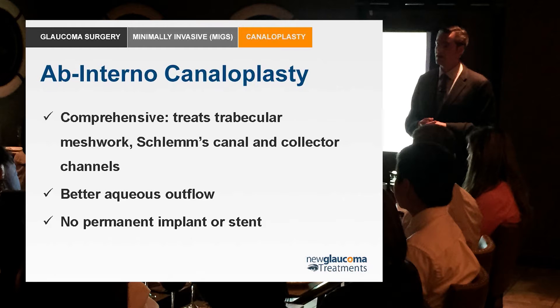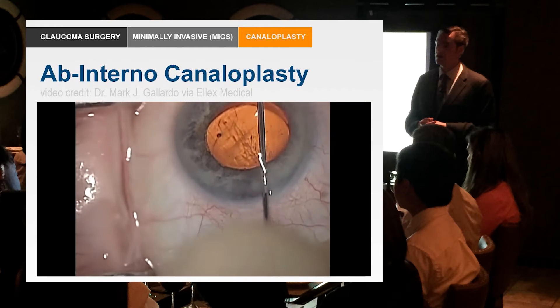Ab interno canaloplasty, or minimally invasive canaloplasty surgery, does everything traditional canaloplasty does with the exception of leaving the proline suture in the canal. You get the trabecular meshwork treated because an opening is created ab interno, Schlem's canal is dilated, and collector channel systems are also reopened — giving you better aqueous outflow. For patients who don't want the proline suture and want nothing left in the eye, this is going to be a really great option.